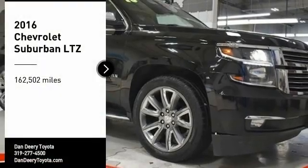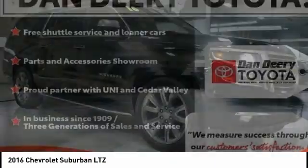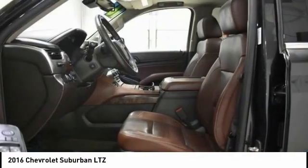Looking for the right vehicle? Check out the 2016 Suburban. Suburban excels at towing heavy trailers, hauling loads of people and gear, and enduring hard use and rugged terrain.